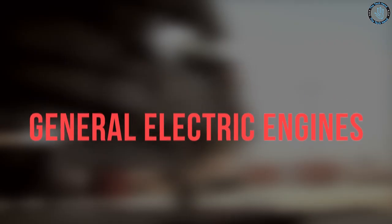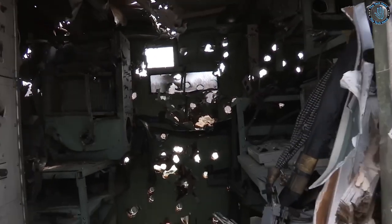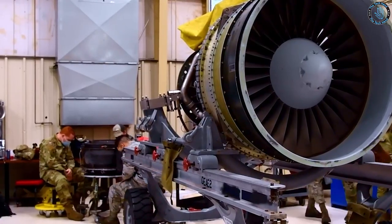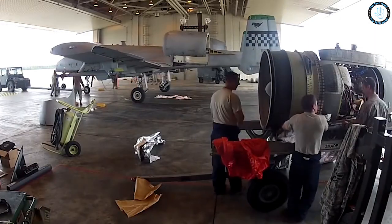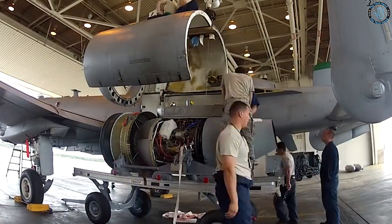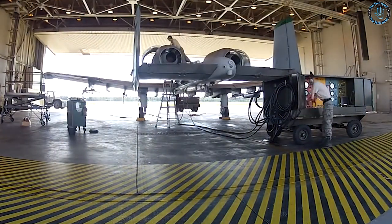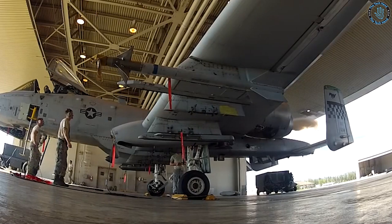The twin General Electric TF34 turbofan engines are a critical component of the A-10 Warthog's design, providing both power and maneuverability. Mounted high on the fuselage, they are protected from ground fire, debris, and foreign object damage during take-off and landing. The engines produce a combined thrust of around 17,000 pounds. One key benefit is their low bypass ratio, resulting in lower fuel consumption and a higher thrust-to-weight ratio, which is important for a close air support aircraft like the A-10.